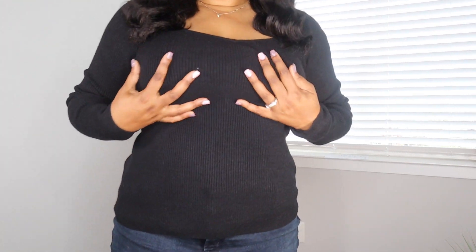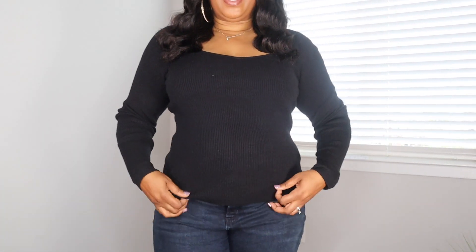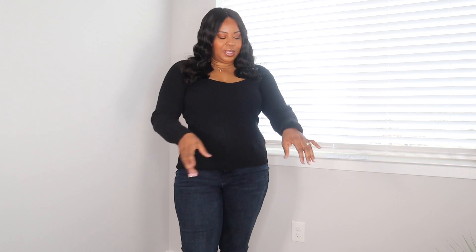This is the ribbed black sweater, and how cute is it? It's so cute. The fit is good, it feels amazing, and it is so, so soft. It's very pretty. I actually really love this sweater.